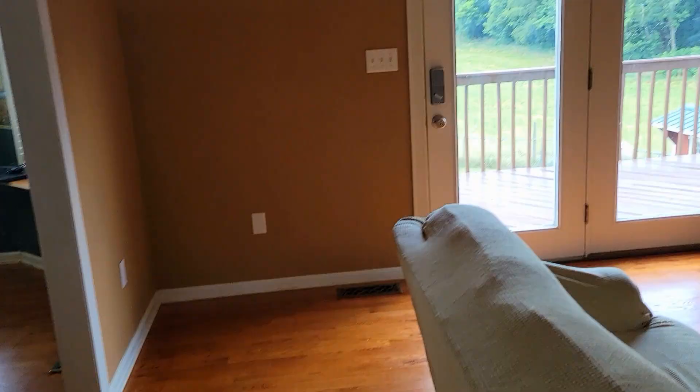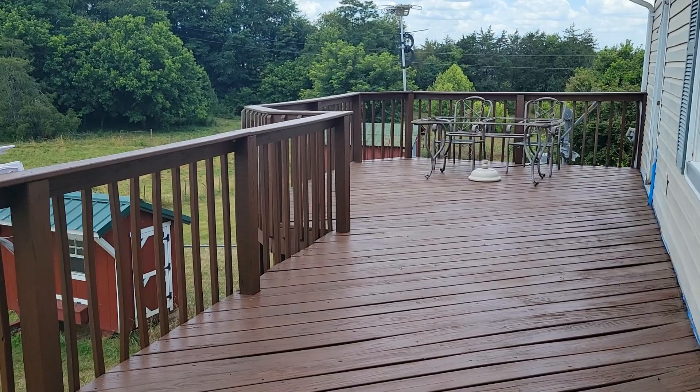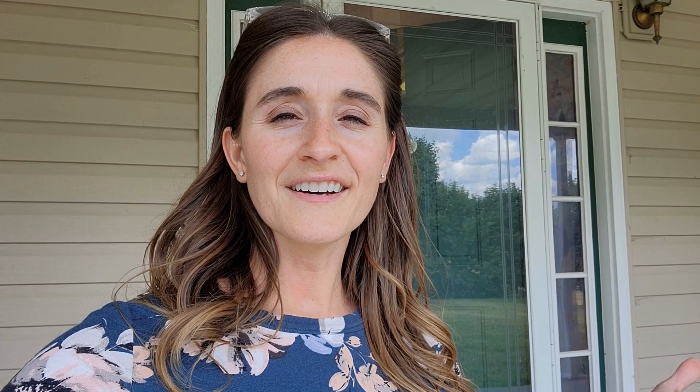Okay, one last thing — we'll check out the back porch. Super nice back deck, perfect for barbecues and having a grill out here, or enjoying a cup of coffee in the morning with the beautiful views. Well, that's the house. If you have any interest at all in this property, please reach out. And if you want to stick around for just an extra minute, I'll show you a little bit of the drive on the way out.